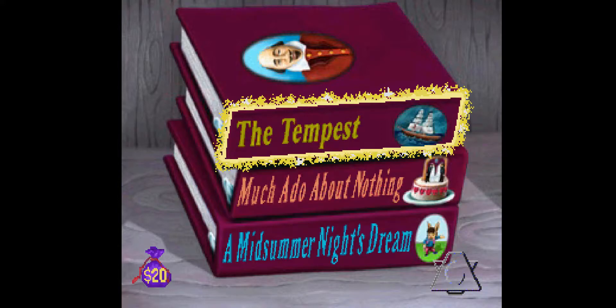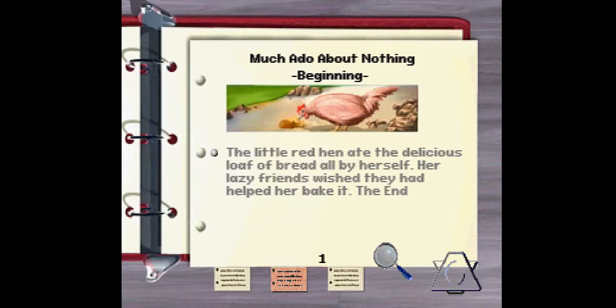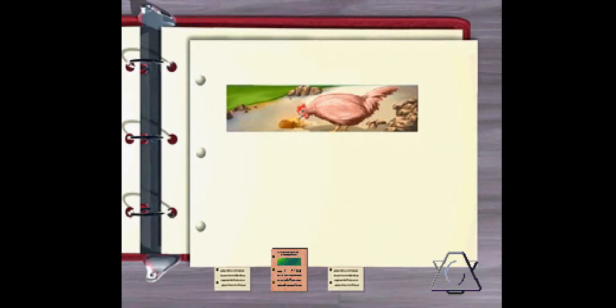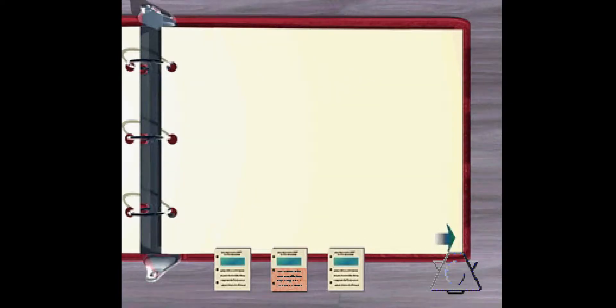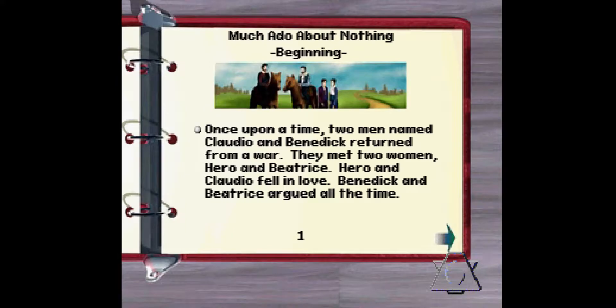Much Ado About Nothing. Use the arrows to look through the pages in this script. Once upon a time, two men named Claudio and Benedict returned from a war. They met two women, Hero and Beatrice. Click here if you think this is the right one to add to the notebook. Perfect — that is the beginning of the play. The beginning: Once upon a time, two men named Claudio and Benedict returned from a war. They met two women, Hero and Beatrice. Hero and Claudio fell in love. Benedict and Beatrice argued all the time.